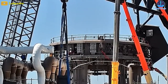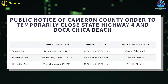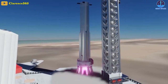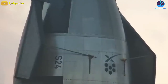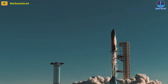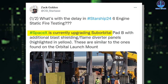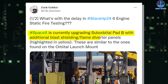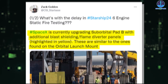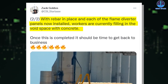SpaceX upgraded everything, including both the OLM and Chopsticks, for this historic static fire happening this week. SpaceX has test windows scheduled on August 24th and 25th, showing that the company intends to perform at least one more static fire test in the coming days. Not only B7, but SpaceX's crews are also working on Ship 24 as they prepare for more testing prior to the orbital test flight. SpaceX is currently upgrading suborbital pad B with additional blast shielding and flame diverter panels, similar to those found on the orbital launch mount. Workers filled in the void with concrete once the rebar and panels were in place.